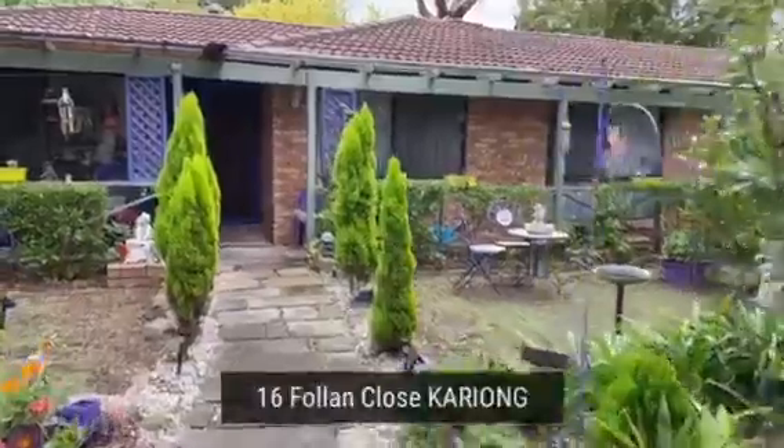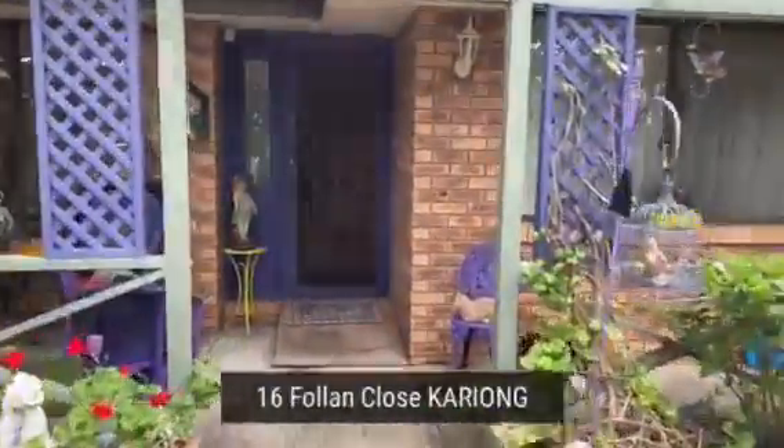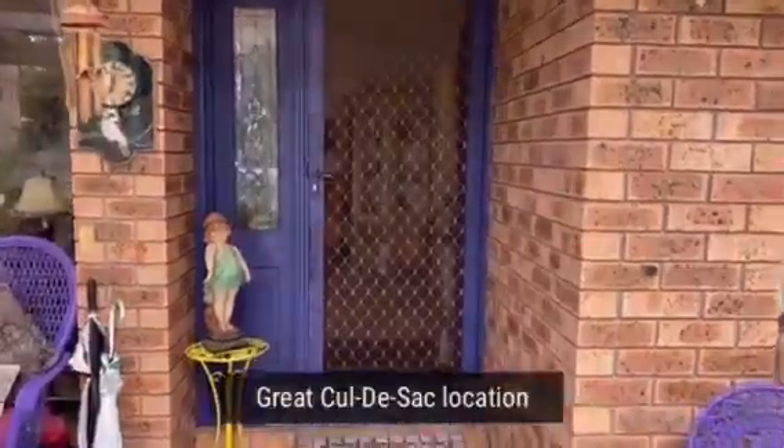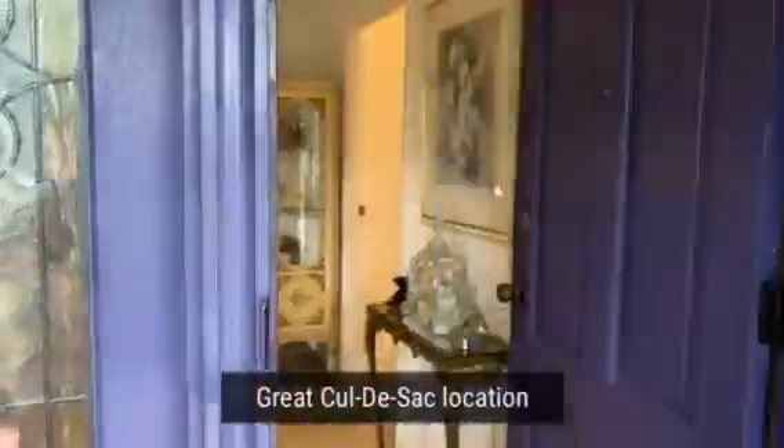It's a three-bedroom family home, beautiful gardens, lovely presentation at the end of the cul-de-sac, and you're certainly within walking distance here to the shops and the playing fields — only a two-minute drive out to the Sydney-Newcastle M1 motorway.